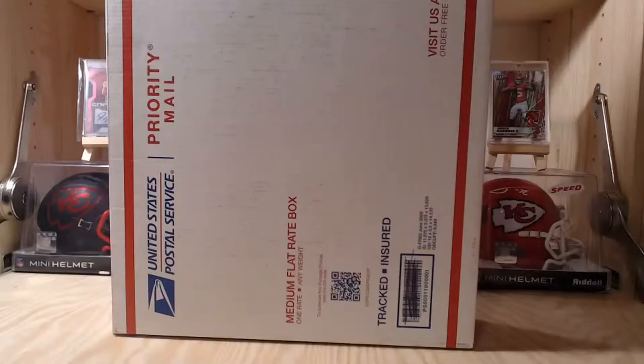What's going on YouTube, thank you guys for watching and thanks for coming back. Today I've got some more mystery packs from eBay — these are listed as NFL high-end hot packs, hits guaranteed.